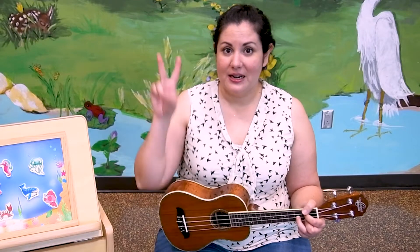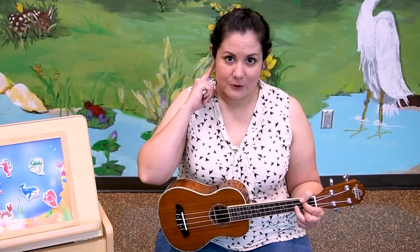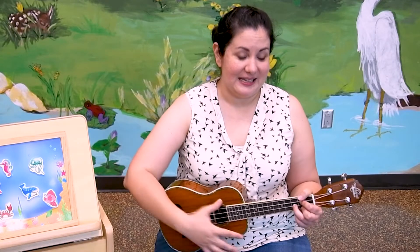We're going to sing 'The More We Get Together' and I'll sing it two times, so if you don't know the words you can listen the first time and then sing with me the second time. Here we go.